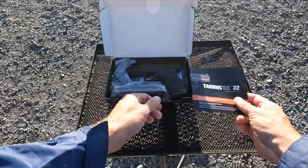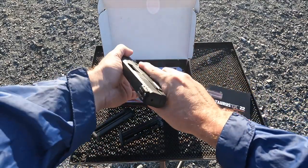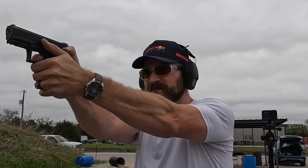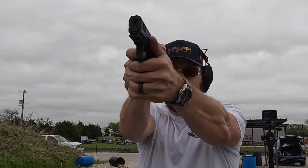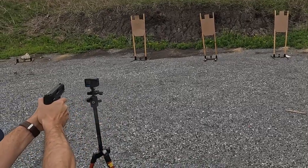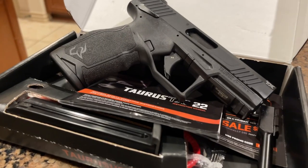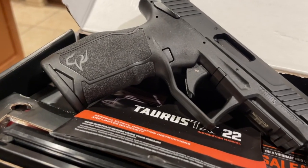Taurus announced the TX-22 pistol back at the beginning of 2019. It had a unique offering of a full-size .22LR trainer pistol with a staggering 16-round capacity in the land of 10-round .22 pistols. Fast forward to today and it's still pretty popular. So how is it holding up, and has Taurus been able to stay out of their own way and release products that are good to go right out of the box? We'll find out.